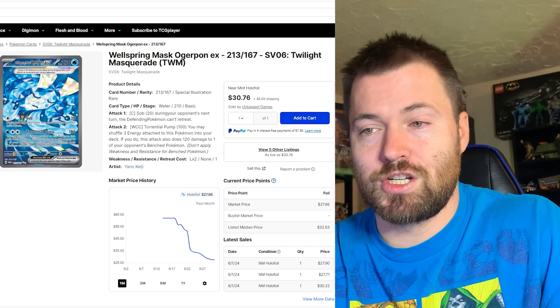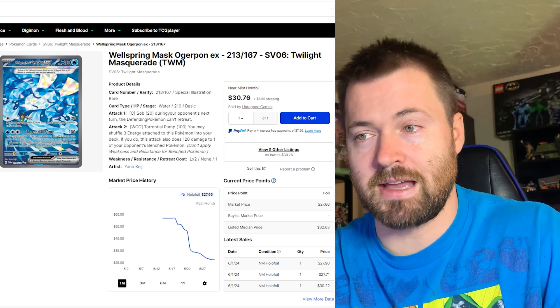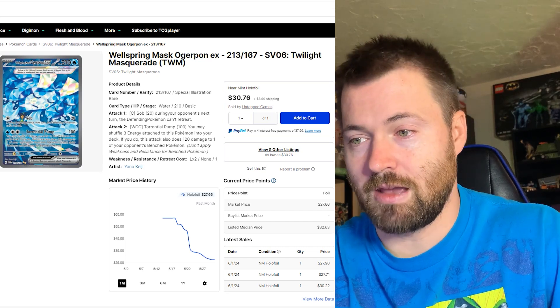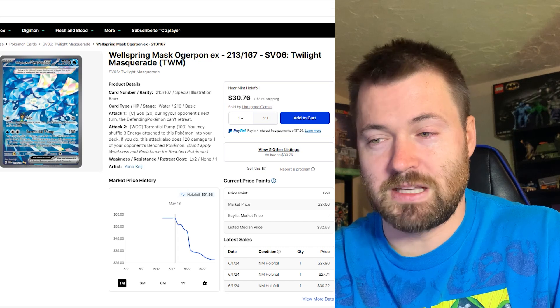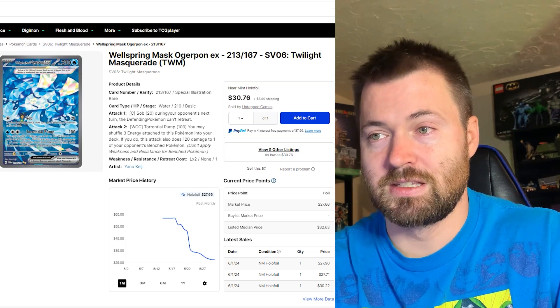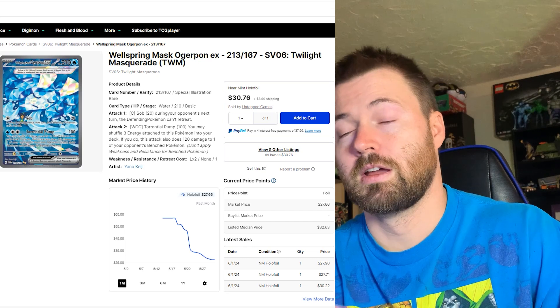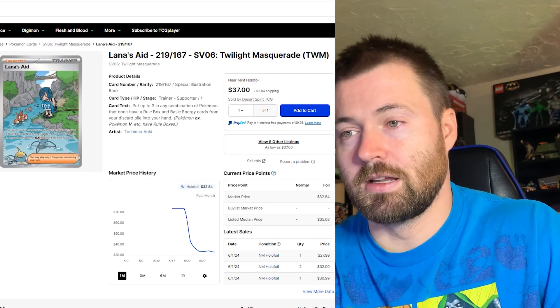Next up is another shattered glass, kaleidoscope-style card — Wellspring Mask Ogrepon EX, number 213 out of 167, currently sitting at $27.66. It's been on the downward decline ever since its release as well. Actually, most of the cards have — but there are a few surprises on today's list that we'll get to a little later in the video.